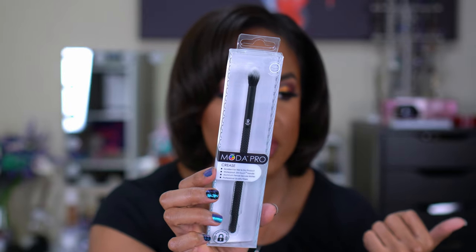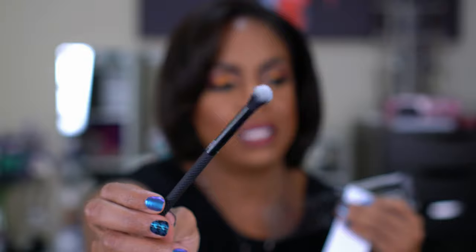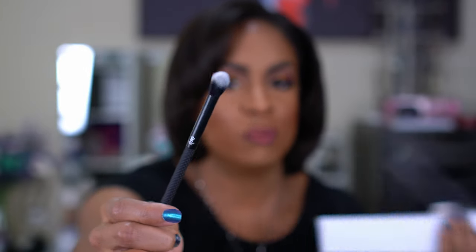I also picked up a Moda crease brush for $3.99. I always pick up brushes when I can find them on sale because they can be really expensive, and I'm bad at washing my brushes — face brushes pile up until I can't deal anymore. This one's a little dense, so it would be better for packing product into the outer corner and crease rather than diffusing; I have fluffier brushes for blending out.